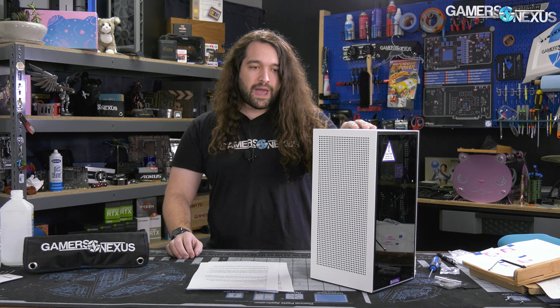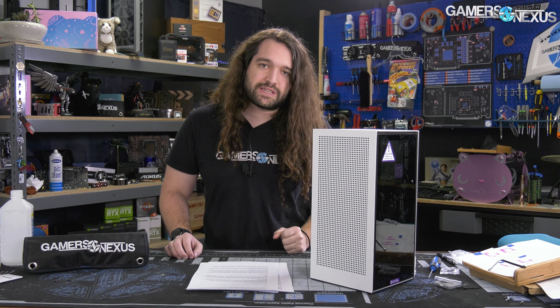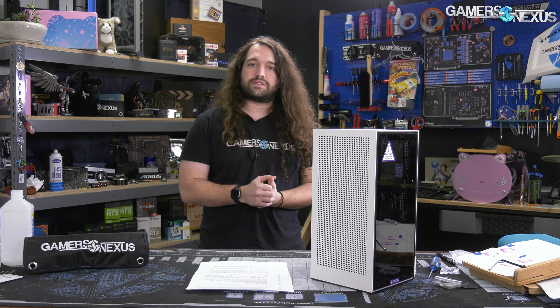Part three was talking about NZXT's response to all of this, and now this is part four — out of probably five. We might have one more where we're going to look at the new riser from NZXT once we have it, which should be on its way to us soon. Hopefully we can verify that the issue has been resolved and everyone can move on.